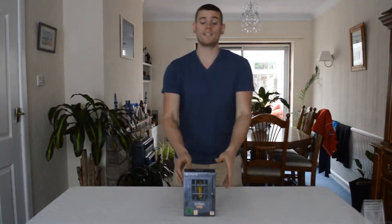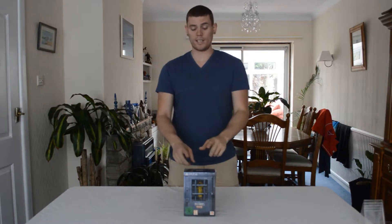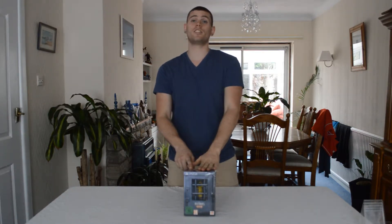Alright everyone, I'm Grant, also known as The Humber Assassin, and today we're going to be unboxing Little Nightmares 6th Edition.